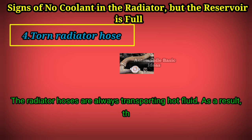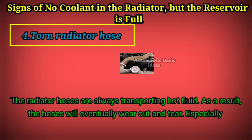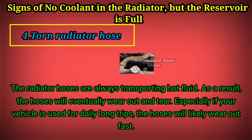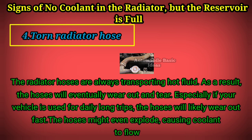Sign 4: Torn radiator hose. The radiator hoses are always transporting hot fluid. As a result, the hoses will eventually wear out and tear, especially if your vehicle is used for daily long trips. The hoses will likely wear out fast and might even explode, causing coolant to flow out easily.